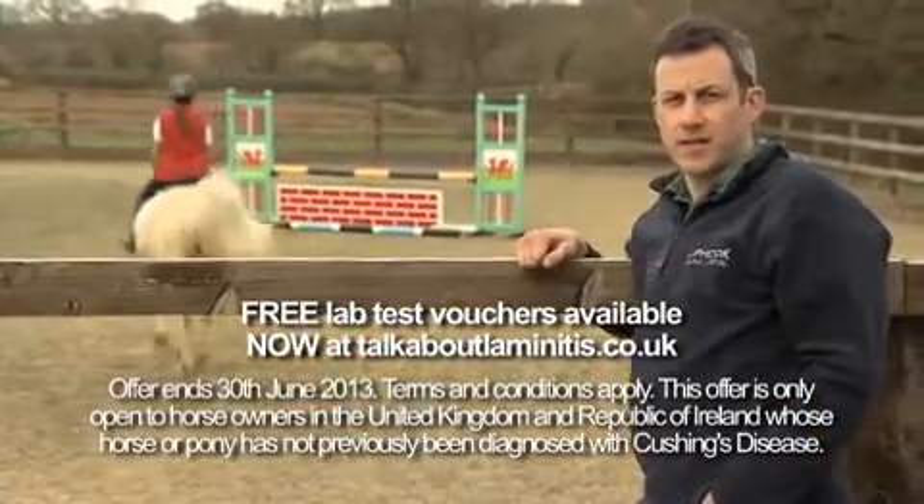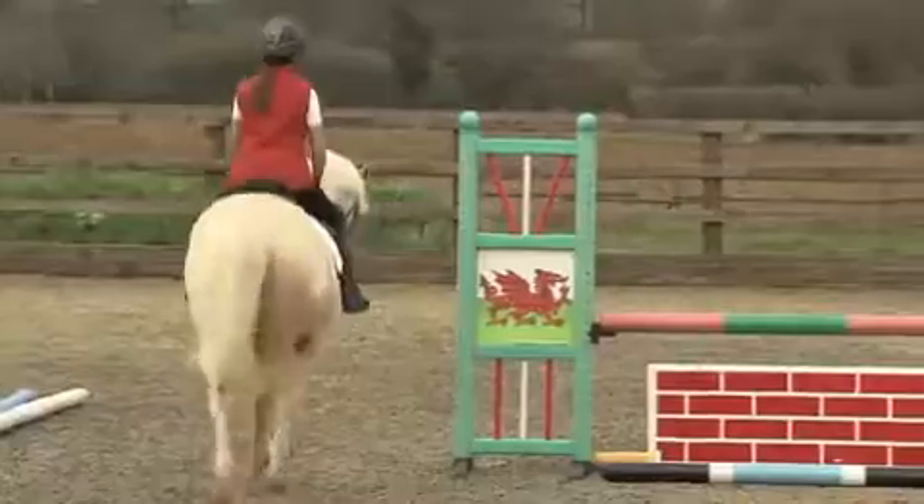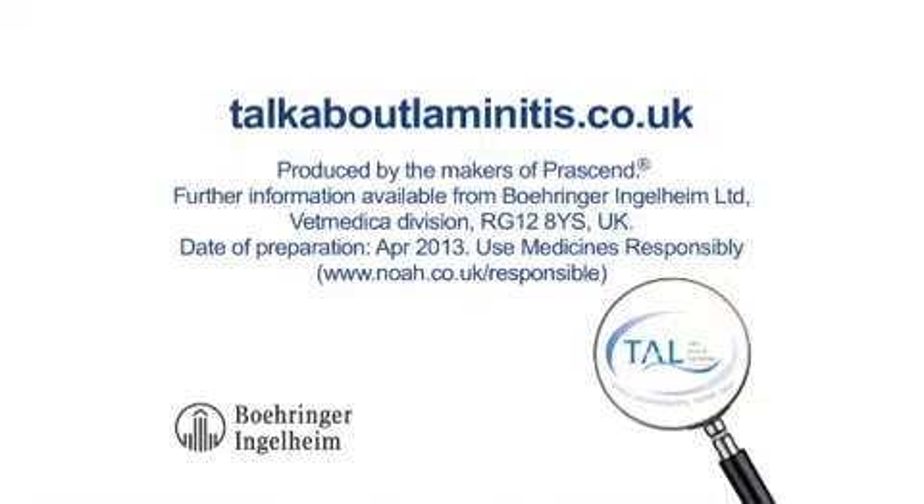It's important to know that our ability to diagnose and treat laminitis caused by Cushing's is now much improved. So act on your suspicions and talk to your vet today about testing. For more details and to view the Laminitis Revolution online program, visit our website.